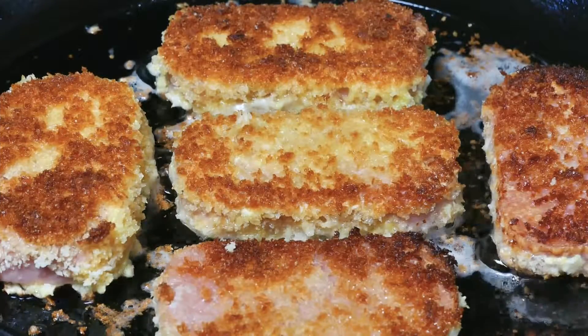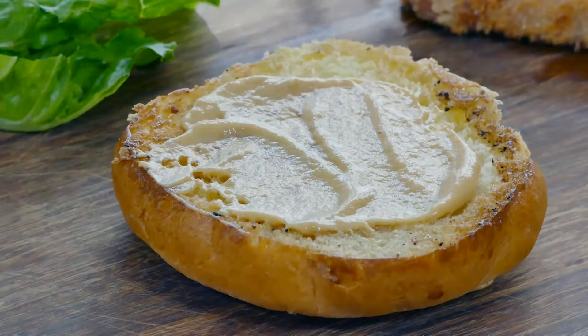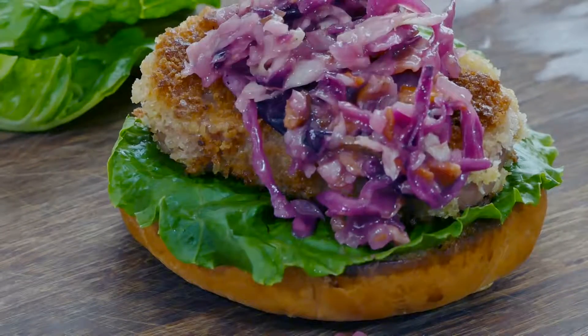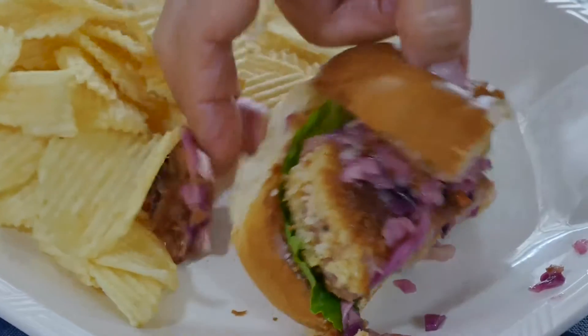You're ready to build a burger. Some nice sweet and spicy mustard on a grilled bun, a lettuce leaf, the Spam, that amazing warm slaw. Be prepared to be super surprised by this Spamtacular sandwich.